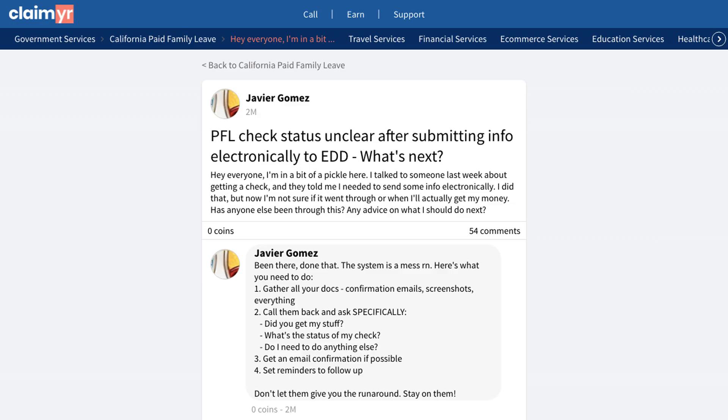Another user suggested calling at strategic times. Try calling right when they open, or about 30 minutes before closing time.